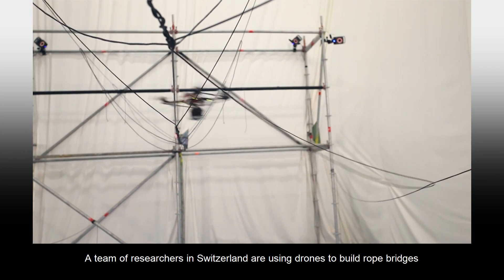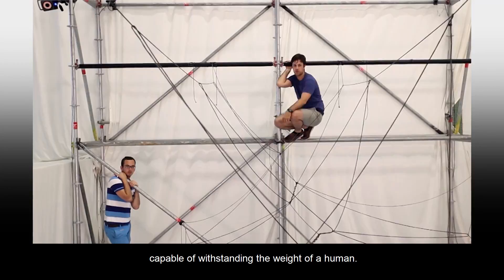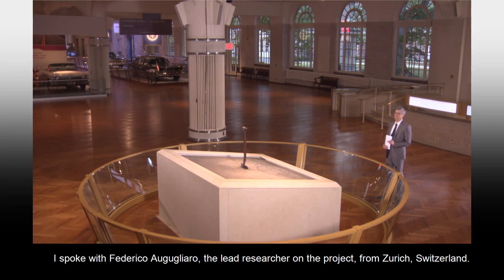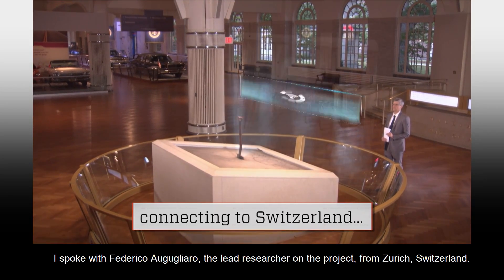Drones are no longer just for things like flying and taking cool videos. A team of researchers in Switzerland are using drones to build rope bridges capable of withstanding the weight of a human. I spoke with Federico Algoliero, the lead researcher on the project from Zurich, Switzerland.